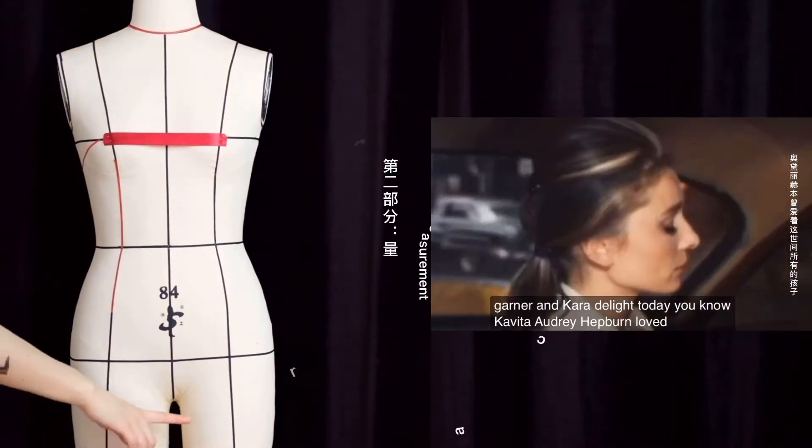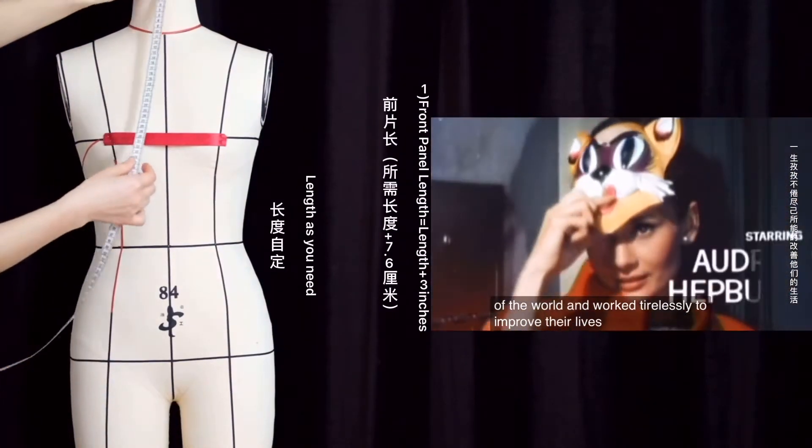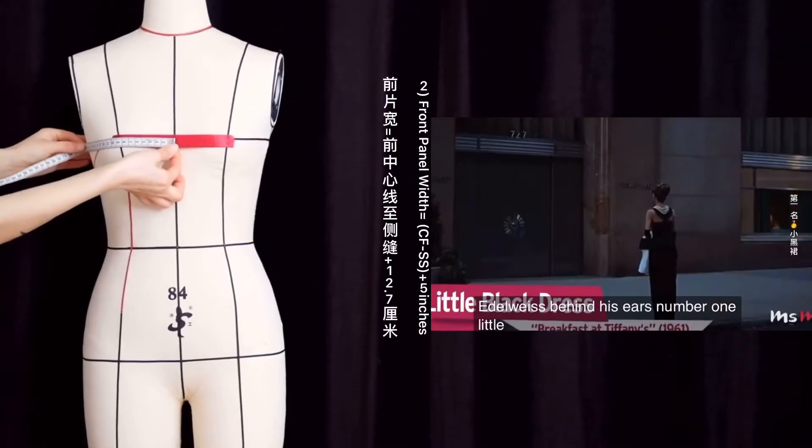Audrey Hepburn loved the children of the world and worked tirelessly to improve their lives. No doubt she would be very pleased that her little black dress has made such a big difference.